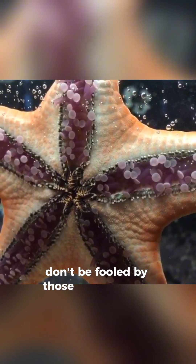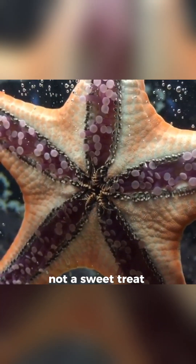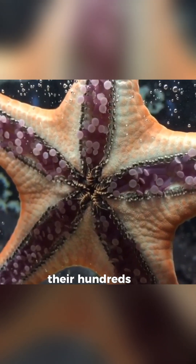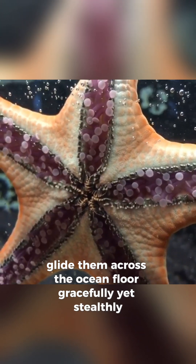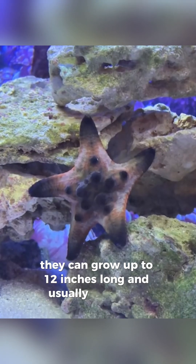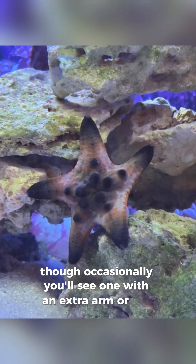Don't be fooled by those tasty-looking chips — they're actually protective spikes, not a sweet treat. Like other sea stars, their hundreds of tube feet glide them across the ocean floor, gracefully yet stealthily. They can grow up to 12 inches long and usually sport 5 arms, though occasionally you'll see one with an extra arm or two.